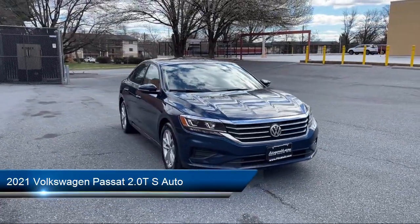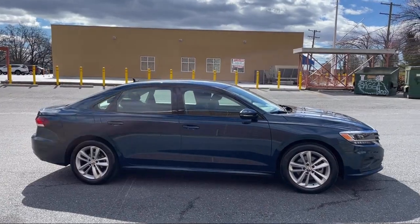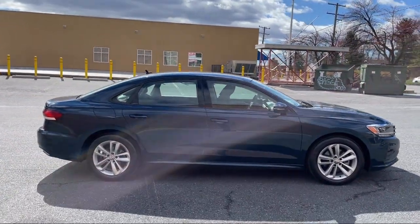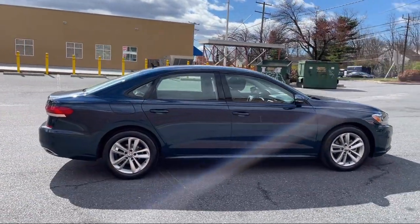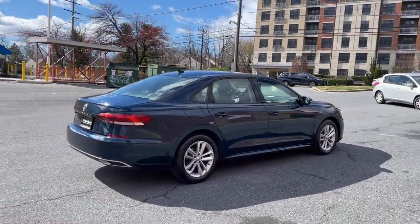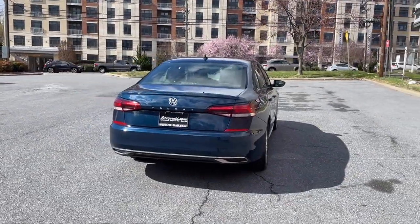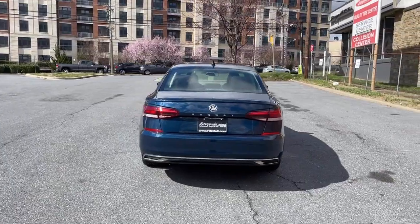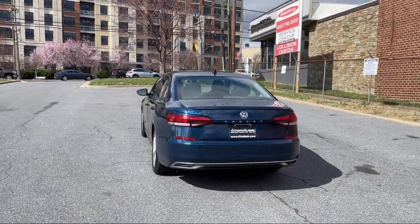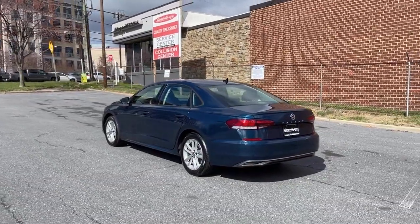It comes equipped with a Folding Split Rear Seat, Multifunction Steering Wheel Controls, Six Speaker Audio System, Ventilated Disc Front Brakes, Braking Assist, Hill Holder Control, Steering Wheel Mounted Cruise Control, Pre-Collision Warning System with Audible Warning, Smartphone Integration, Apple CarPlay, Auxiliary Audio Input for iPhone and iPod. And has less than 40,000 miles on the odometer.